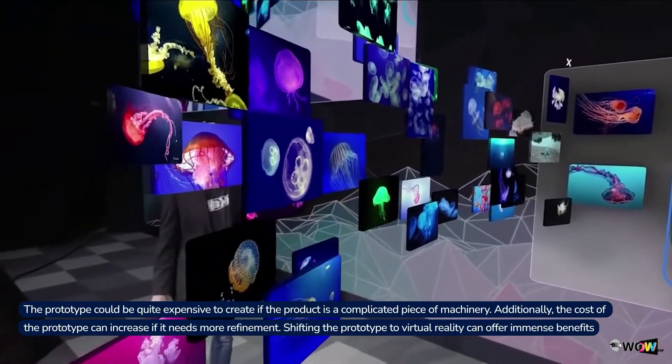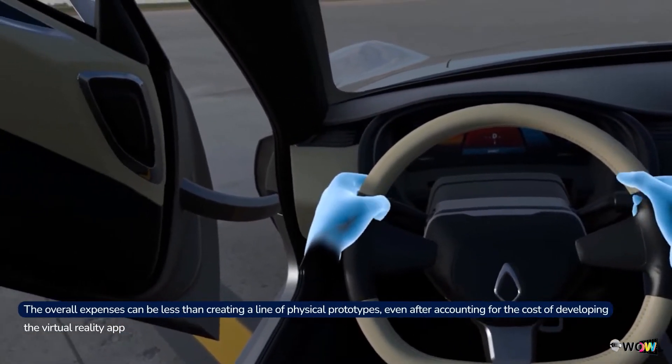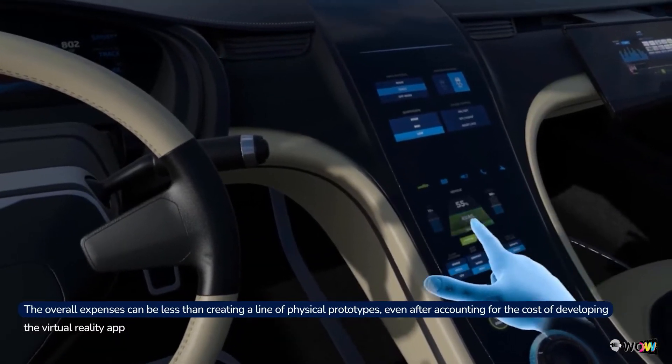Shifting the prototype to virtual reality can offer immense benefits. The overall expenses can be less than creating a line of physical prototypes, even after accounting for the cost of developing the virtual reality app.